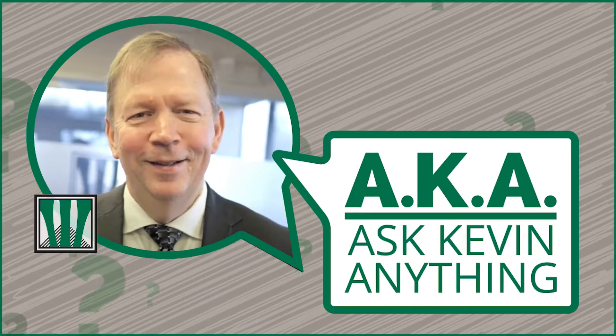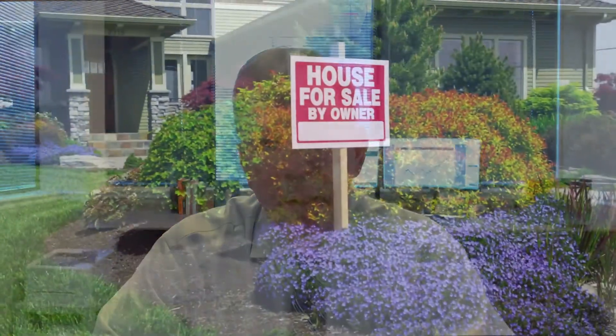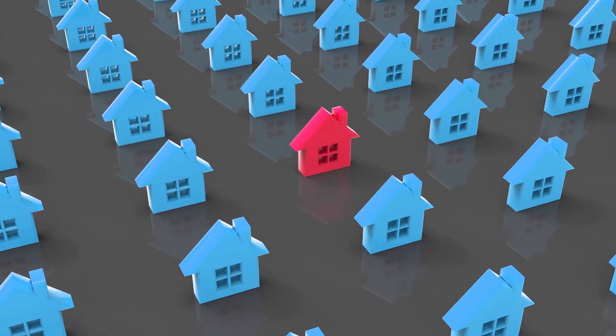Welcome to another episode of AKA — Ask Kevin Anything. With a recent increase in real estate prices, we have received so many questions about how the sale of the principal residence is treated for tax purposes. So we decided to make a collective Ask Kevin Anything. Our discussions with clients haven't been limited to the local area, as real estate prices have surged nationally due to the low supply or inventory of real estate.